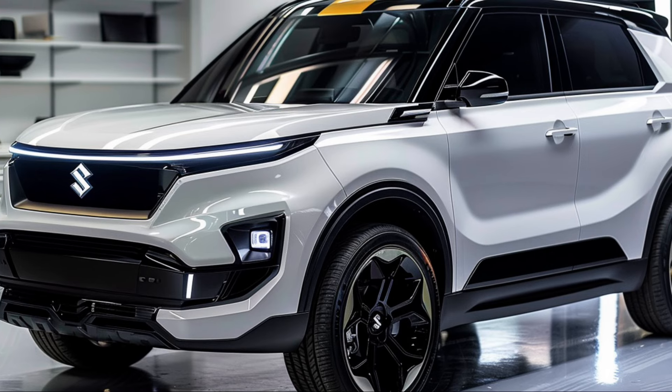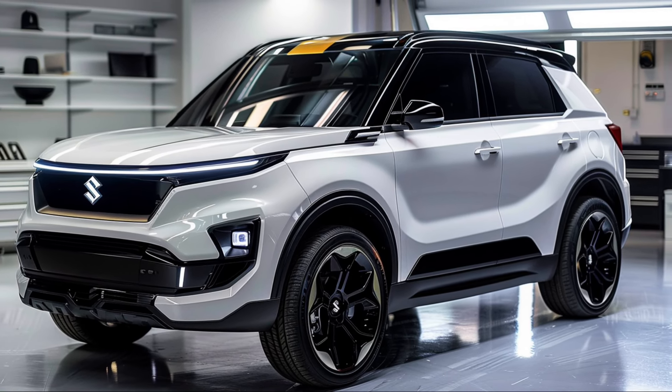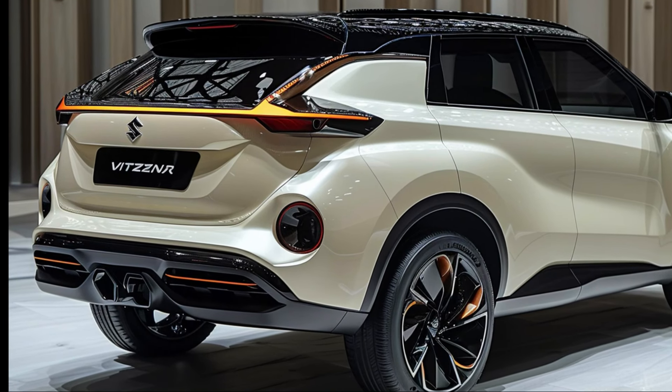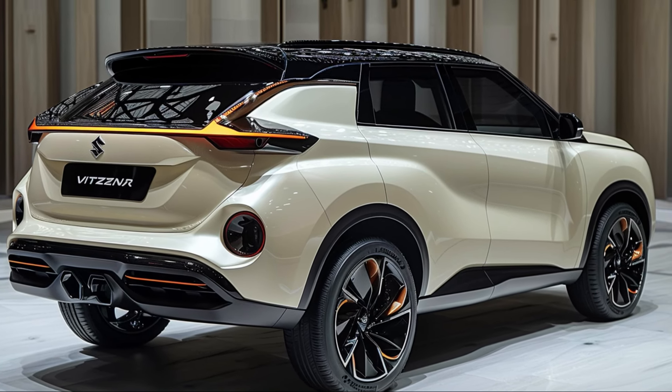Stylish, capable, and packed with features, the 2025 Suzuki Grand Vitara is ready to take you wherever the road leads. Are you ready to make your next journey grand? Visit your local Suzuki dealership today and discover the all-new Grand Vitara for yourself.